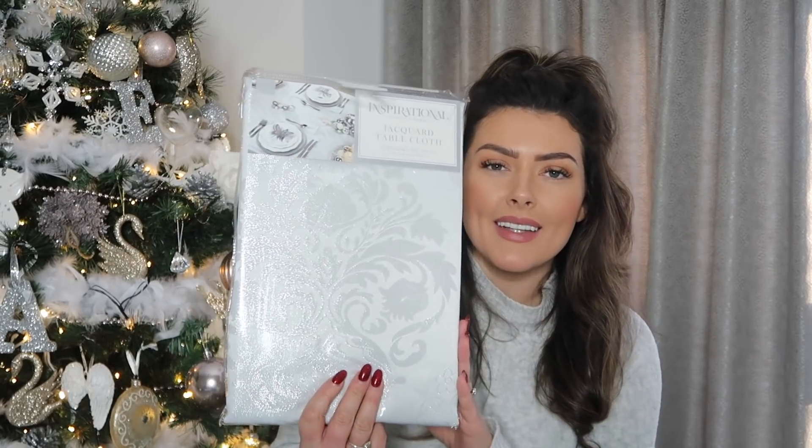Also for the dining table I found this tablecloth. I was actually looking for a runner, but I thought what I could do is fold this three times and iron it so it's like a third of the width, then have it go down the middle of the dining table. I love the one they had with reindeer on it but I ended up getting this one — it was £4.99, really cheap for a tablecloth of this size. My dining table is two metres in length and this one is 228 centimetres so ideal. It's a jacquard tablecloth, kind of creamy and silvery but something about it is quite warm — not too cold or blue-toned — which is lovely for my dining table.